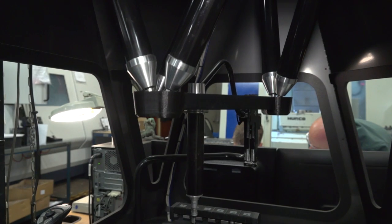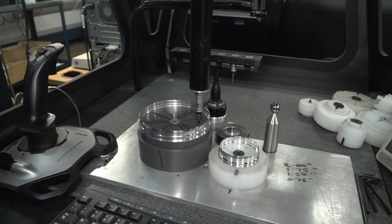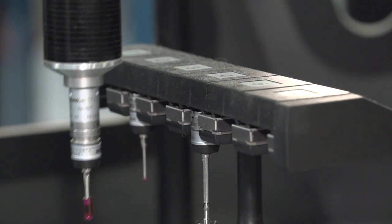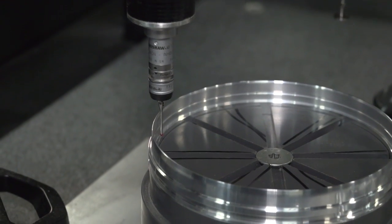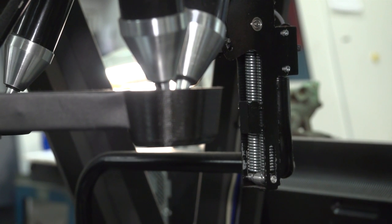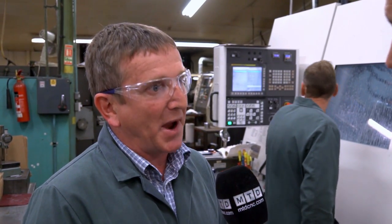Normally they would be going into inspection, wouldn't they? So what is the advantage to your business having one here on the shop floor? What the Xtreme does is it takes into consideration all the temperature changes within the shop. As it's being checked, the machine is monitoring the actual temperature of the part at all times. So when that part goes into inspection and is kept at 20 degrees and put onto the fixture to be checked there, we know that the part is bang on. So if we inspect the component here at maybe 30 or 40 degrees and check it in inspection, we get exactly the same result.